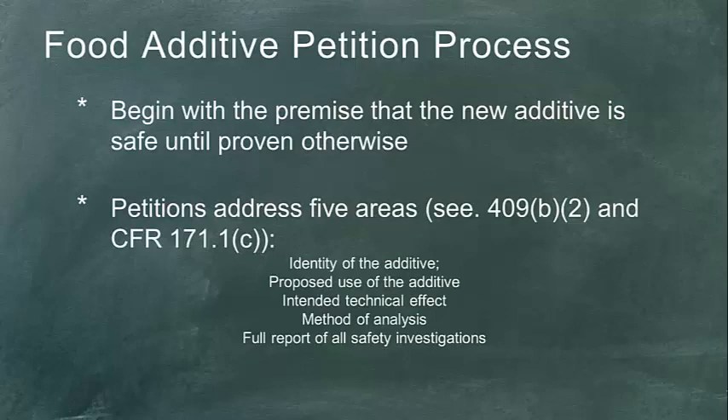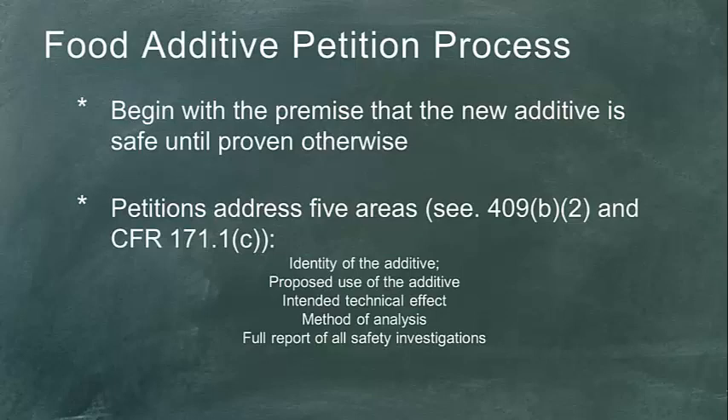The key requirements are providing convincing evidence that the additive performs as intended and is completely safe, typically involving animal studies at large doses over long periods. The FDA is particularly concerned about chronic use, ensuring that if someone overconsumes a food additive there won't be a detrimental effect. It is a lengthy and difficult process, which is why the other two doors are so attractive. The article gets into some of the perils of the GRAS system, including the ability to self-affirm GRAS and to involve the FDA in the GRAS determination. If you can't fit into those other two doors, the petition process is available — but it makes the process significantly more difficult.